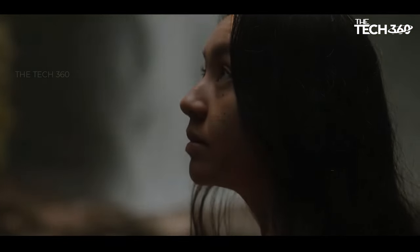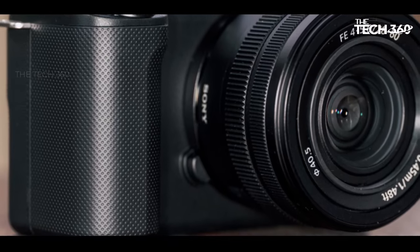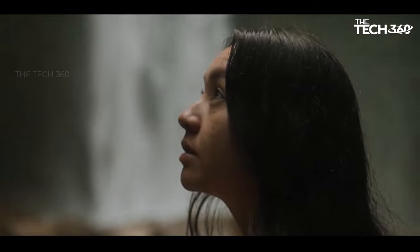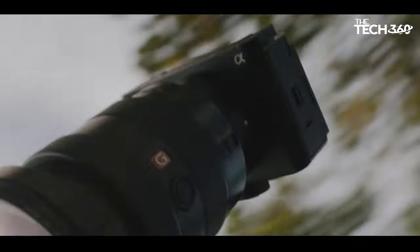This compact video powerhouse goes beyond the basics, featuring in-body image stabilization, a robust internal directional microphone, and internal 10-bit 4:2:2 recording.